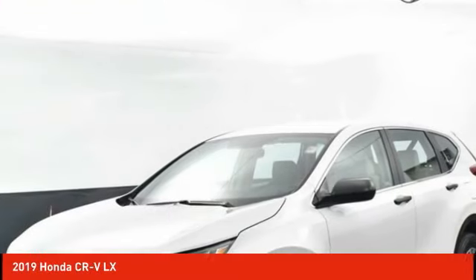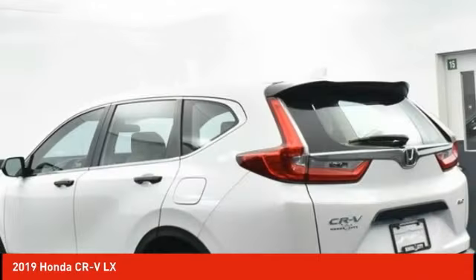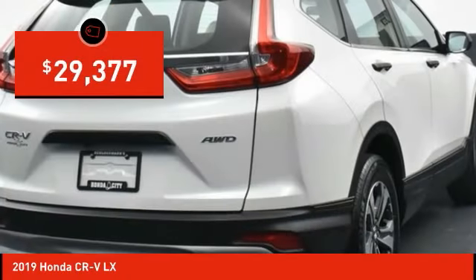Pleased to show you the 2019 CRV — a top recommended vehicle because of its car-like driving manners, good value, cool technology, and comfy interior, priced below $30,000.